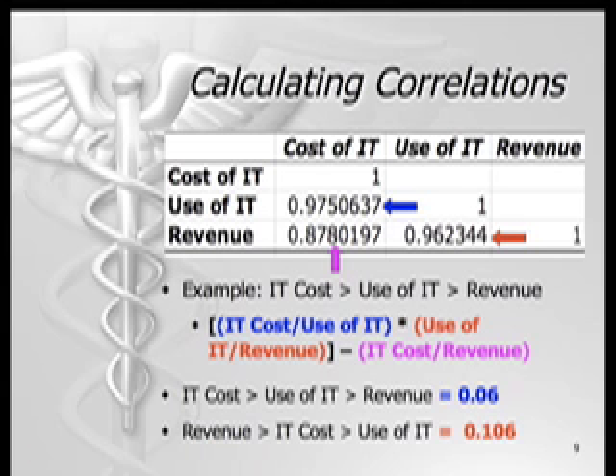We can use Microsoft Excel to calculate correlations between the three variables, as displayed in the table shown here. To calculate the overall value of each statement, we use the correlation equation. For example, examining whether IT cost leads to increased use of IT and thus increased revenues, we begin by multiplying the IT cost over use of IT — the number shown to the left of the blue arrow — by use of IT over revenue, the number shown to the left of the red arrow. We then take the result and subtract the cost of IT over revenue, the number shown above the purple arrow.